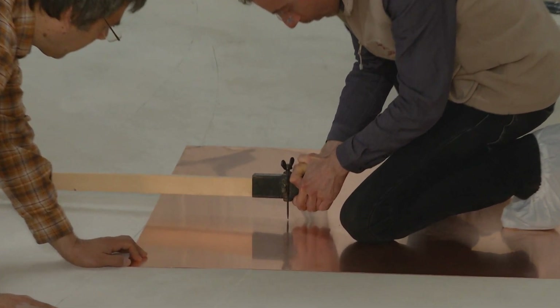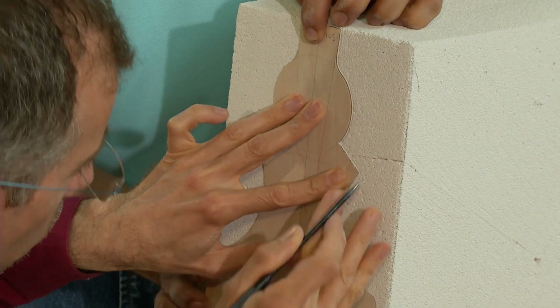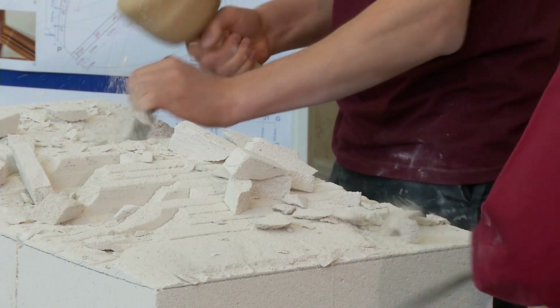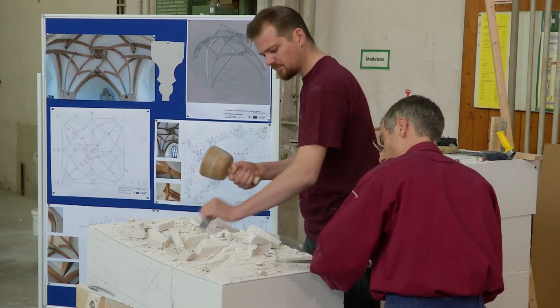reconstructing the design starting from the finished building. On the basis of the hypotheses developed, we then work forward. The individual steps are reproduced and compared with the original, often by carrying out one-to-one scale experiments.